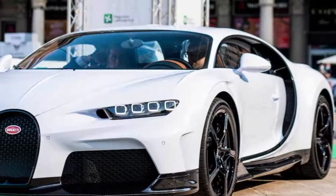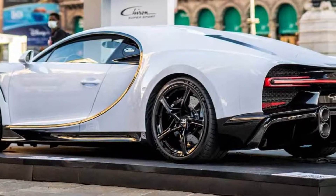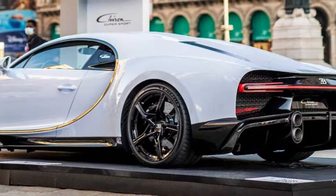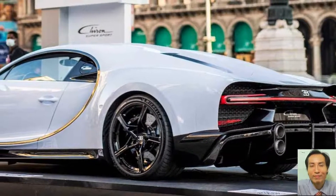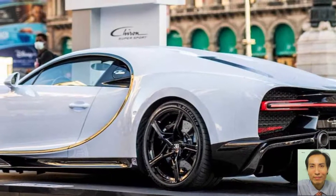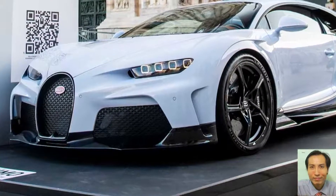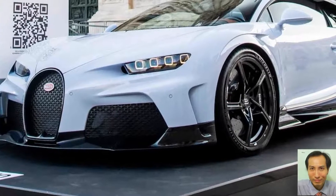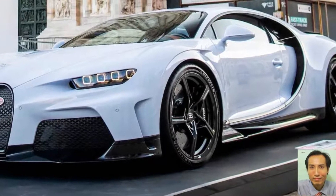In particular, if we compare the Chiron Super Sport to a standard Chiron, the Super Sport is 23kg (51lb) lighter, has a 3.6% longer 7th gear, and is 7% quicker from 0 to 249mph (400km/h).